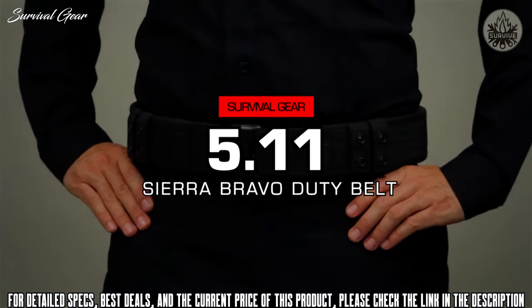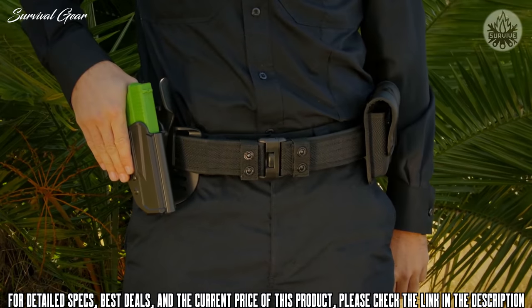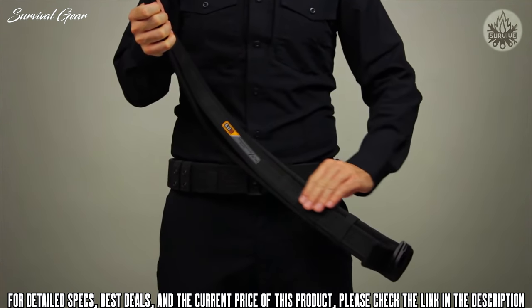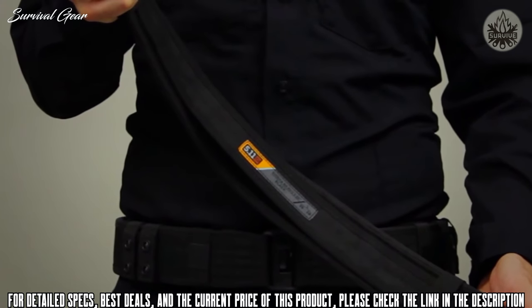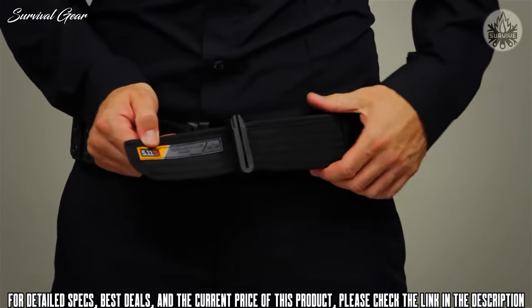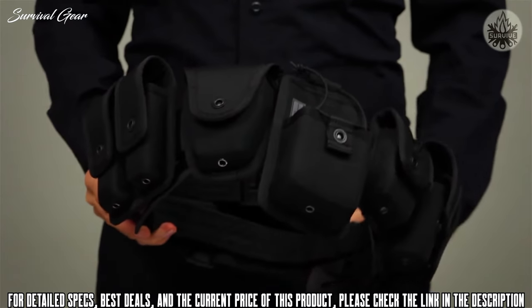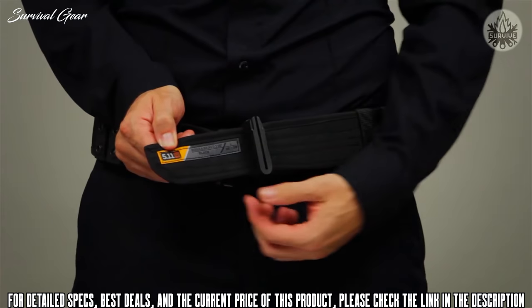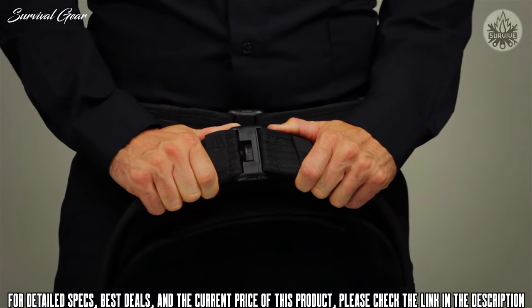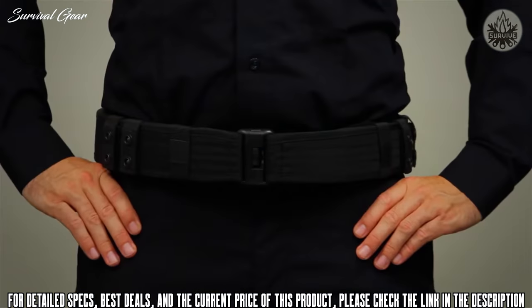The 5.11 Sierra Bravo Duty belt was engineered with feedback from officers in the field who wanted a wider nylon belt for their tactical or duty rig. Constructed from high tensile 1680D nylon fabric for outstanding abrasion resistance, it features a waterproof treatment that protects against rain and moisture. Designed to fully support a broad range of loadouts, it includes the main belt, the inner belt, and four individual keepers. The Sierra Bravo has a dual belt configuration and features durable Duraflex hardware and authentic prim snaps. This is the 5.11 Sierra Bravo 2¼-inch duty belt.